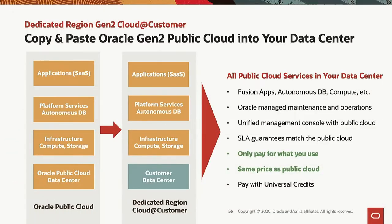Oracle manages it and maintains it. There's one console for managing the dedicated region, the public cloud, and Exadata Cloud@Customer. All of your Oracle gen 2 cloud assets you manage the same exact way — a single management console.